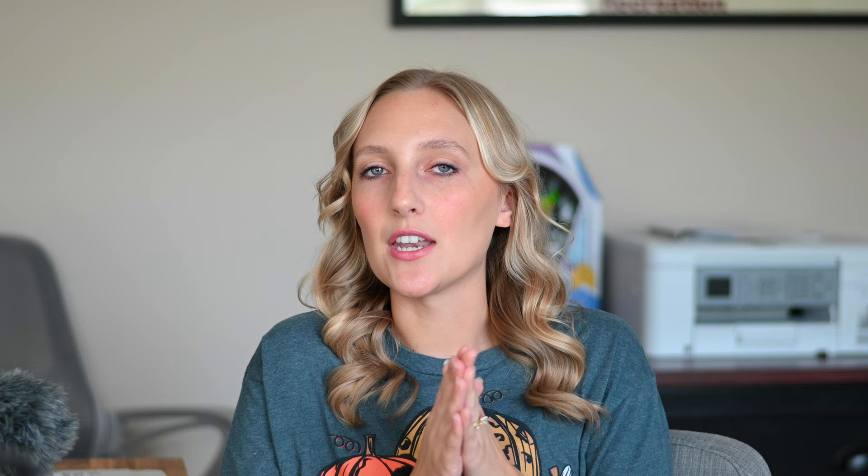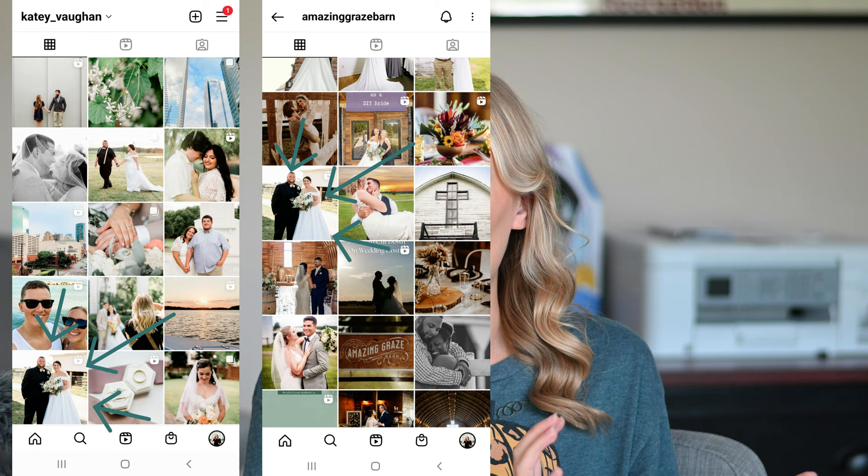The third tip is to invite the venue as a contributor to your post. When you go to tag somebody in your Instagram post, you can invite them to be a contributor. This allows you to essentially post on their feed and your feed at the same time. It started with influencer marketing — an influencer posts and invites the brand as a contributor, and it ends up on both of their profiles.